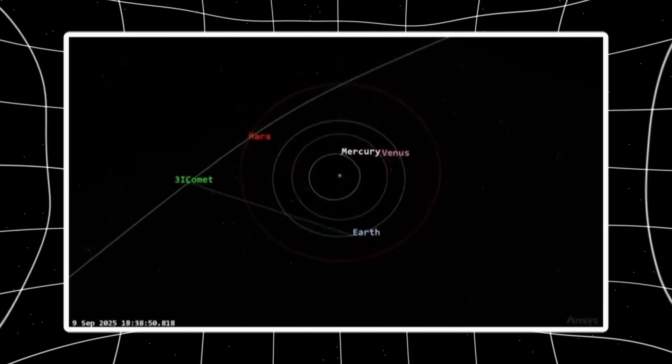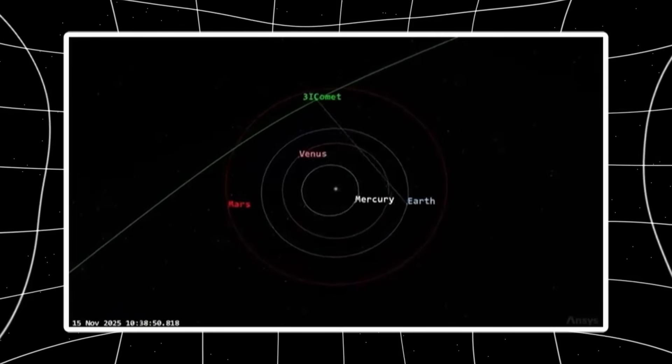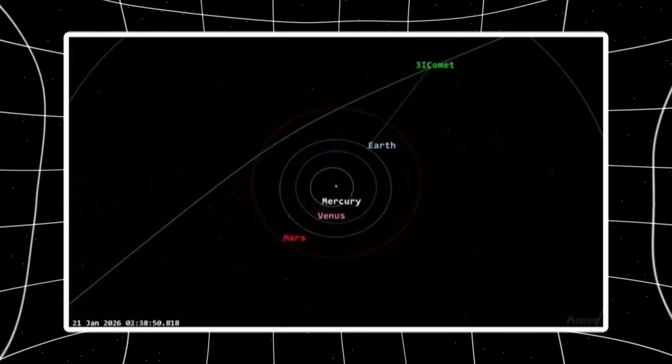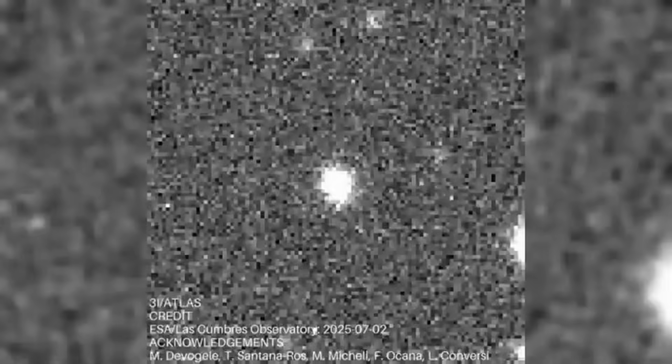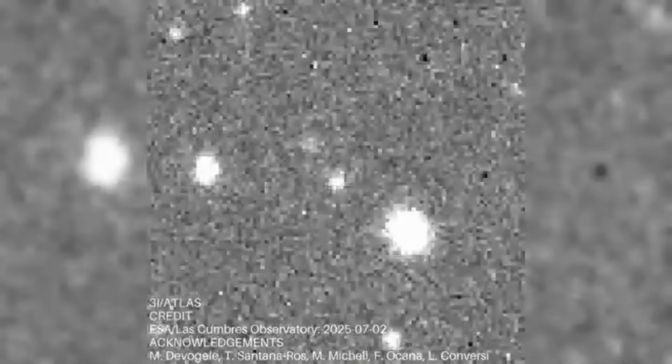If this object were settling down or breaking apart, we'd expect the center to soften and spread as material disperses. Instead, it's doing the opposite. The core is more compact, the brightness falls off faster, and the boundary between the nucleus region and surrounding envelope is sharper than before. That's a sign of continued active venting from a localized source, not passive fading or structural collapse.